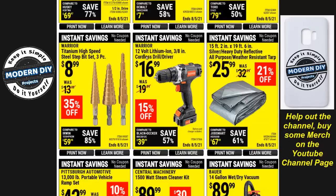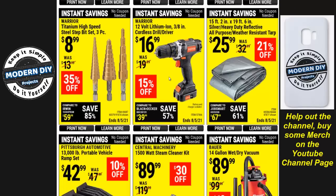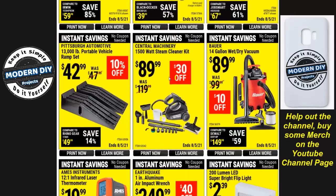Here you have a Warrior 12-volt lithium-ion cordless drill driver for $17 — about as cheap as you're going to find. It's just for using around the house for normal things like putting up shelving or picture frames — not a very heavy duty drill. But if you don't need heavy duty, $17 will get the job done.